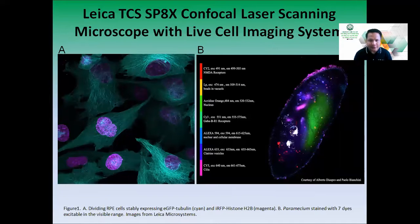These are example images of what the Leica CLSM can do. On the left is an image of dividing RPE cells stably expressing EGFP tubulin and IRP histone H2B — a dual color fluorescent image with cyan and magenta tags visible simultaneously. On the right is a paramecium cell stained with seven different dyes excitable in a visible range, showing seven fluorescent tags corresponding to different cellular components. Whether you need single color, dual color, or multicolor, our system can visualize all of those.